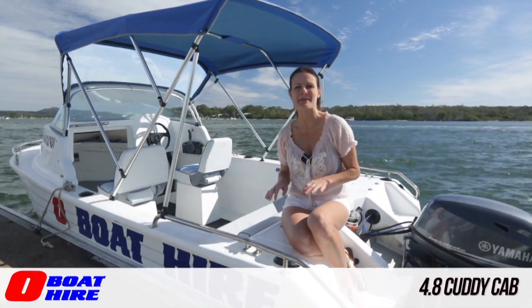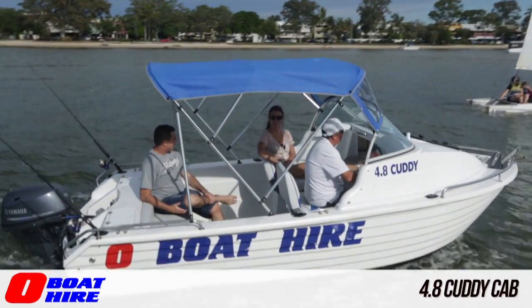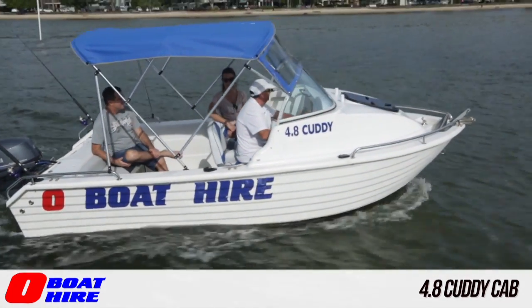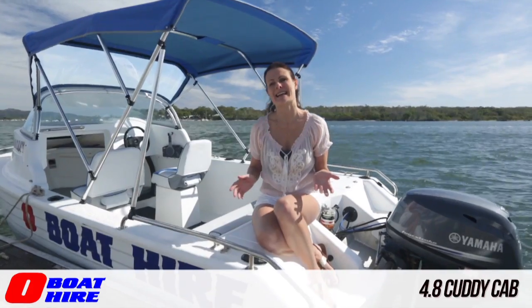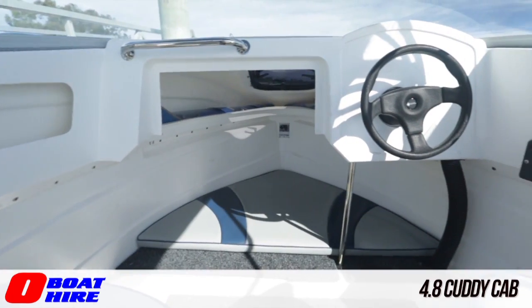The 4.8 Cutty cab fits up to six people with two bucket seats and luxury comfort bench seating for four people, so it's ideal for families and couples. For little kids, there's even a cabin up the front with cushions.